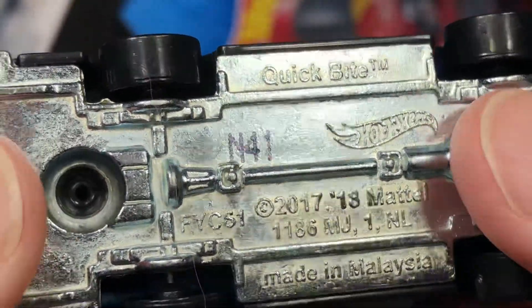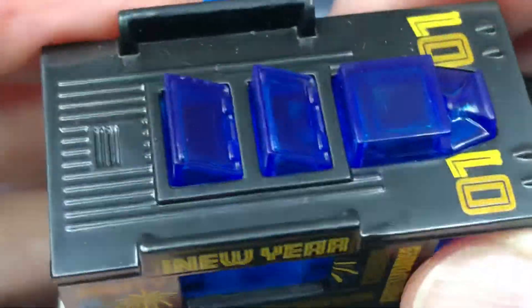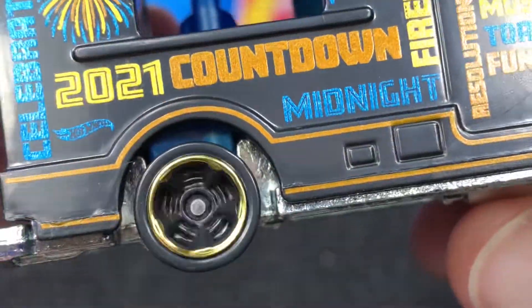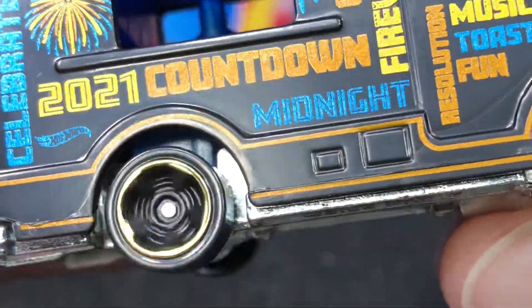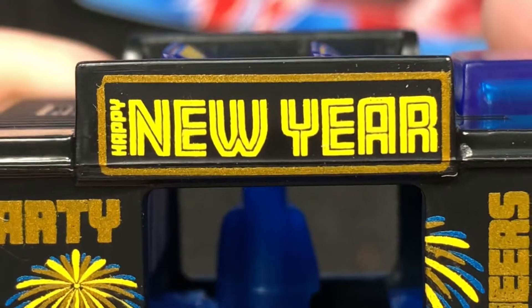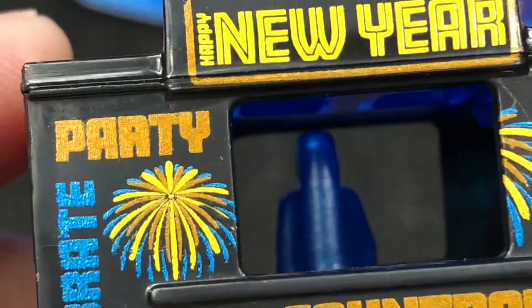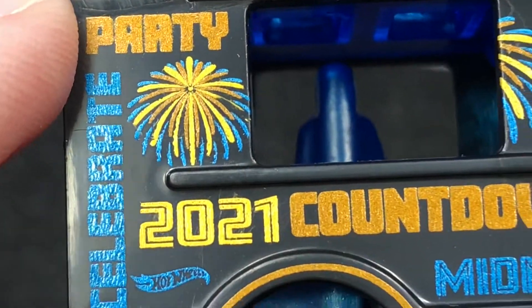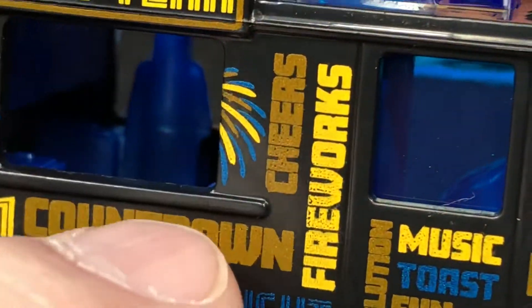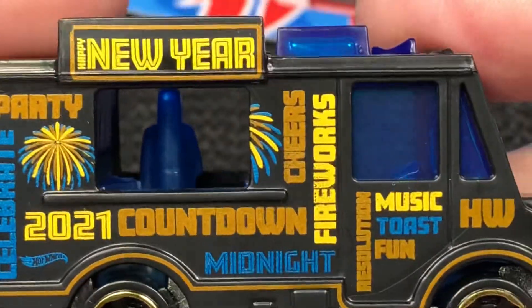This is the Hot Wheels Quick Bite. This one is copyrighted 2017 and 2018, made in Malaysia. It is a metal base with a plastic top, and it's a black color with tinted blue windows. We do have some gold chrome on the wheels and the centers are black. The tampo work shows 'Happy New Year' on top surrounded by gold and yellow. Party, celebrate, 2021, countdown, Hot Wheels, midnight, fireworks, cheers, music, toast, fun, resolution — everything you think about when you think about New Year's Eve is on there.